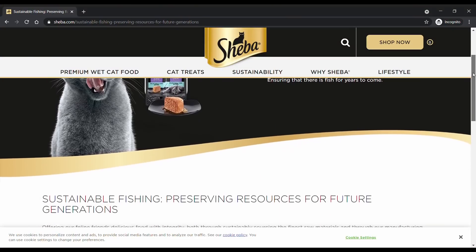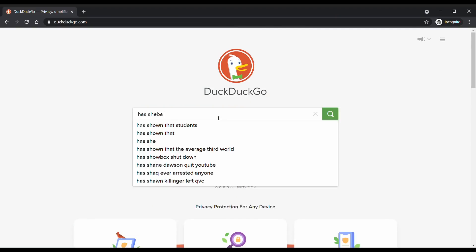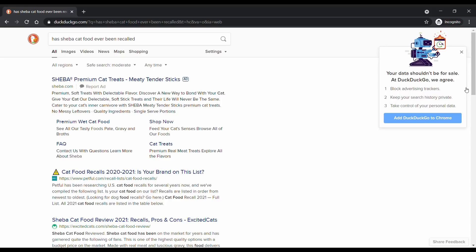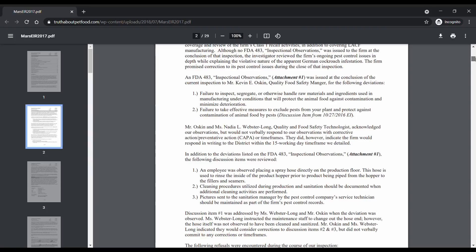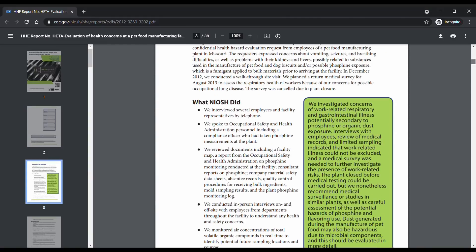All Mars brands subject their suppliers to a supplier code of conduct and participate in a responsible sourcing program. When I searched for Sheba recalls specifically, I wasn't able to find any. That being said, other Mars brands have been recalled, and there are a number of recalls in the company's history. I also found a few reports of health and safety violations in Mars plants, which is concerning — I'll link to those investigation reports. Overall, while it's good that Sheba has never been recalled, it's not a company with a completely clean history, though it's also far from terrible.